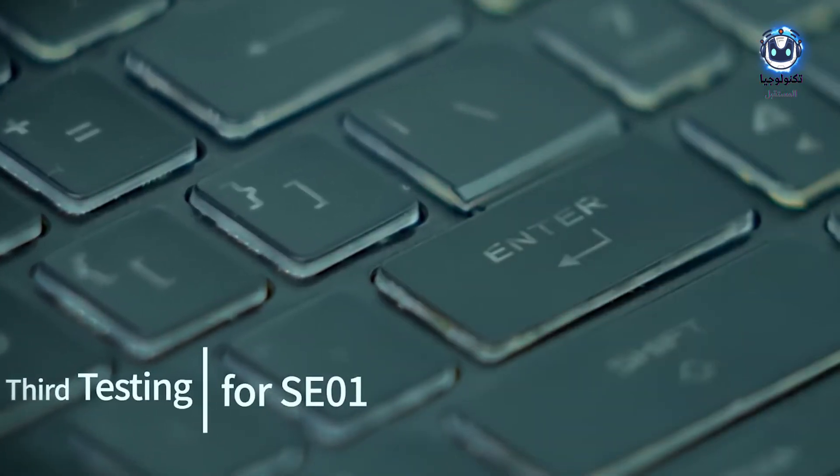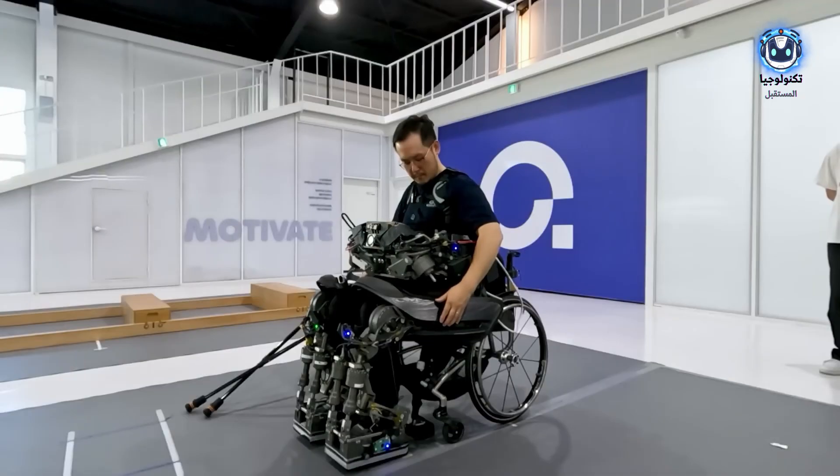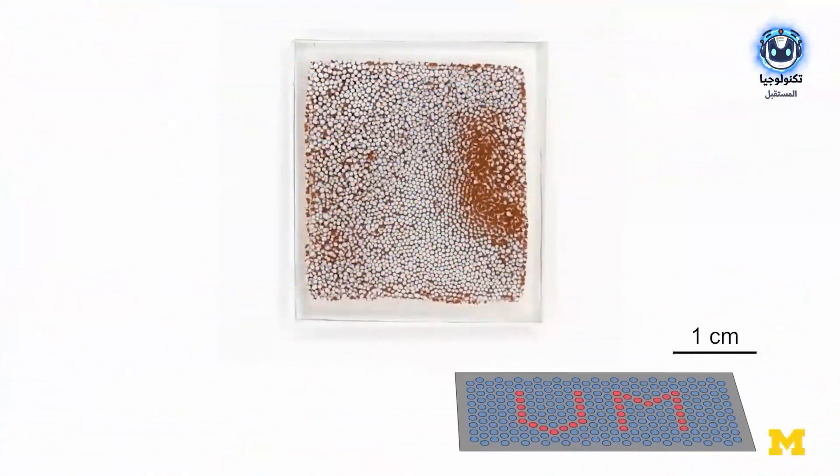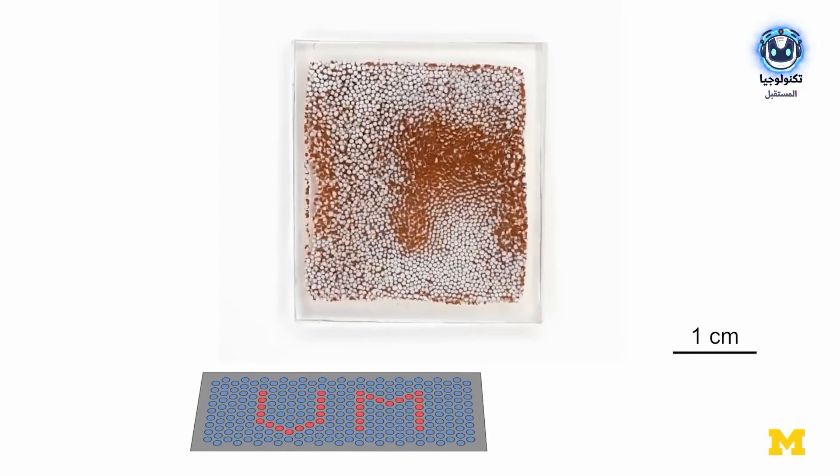When we see all these amazing innovations, we realize that technology is no longer a distant dream, but a reality we live in today. And what we've seen today is only the beginning of a more beautiful future.